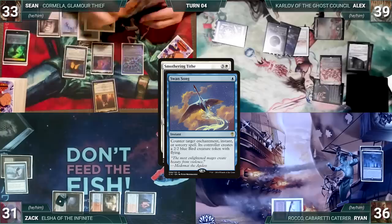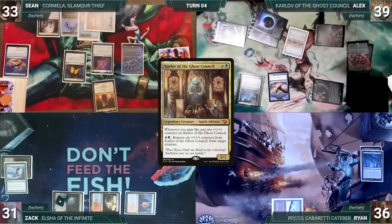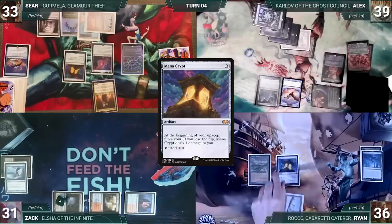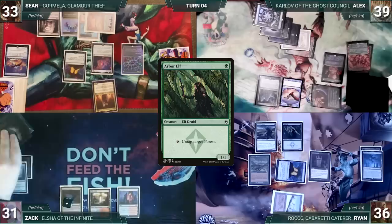Alex draws, plays Plains, casts Mana Vault, then casts Smothering Tithe. In response Sean casts Swansong — Smothering Tithe is countered and Alex creates a 2/2 bird. Alex recasts Karlov and Aether Vial, passing to Ryan. Ryan draws and casts Carpet of Flowers, moves to second main, adds two green, casts Mana Crypt, Grim Monolith, Avacyn's Pilgrim, and Arbor Elf, then passes. Zach draws, casts Mana Crypt, taps Fiery Islet to recast Elsha of the Infinite, and passes.